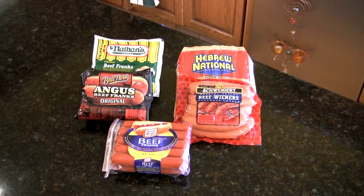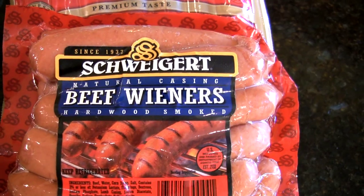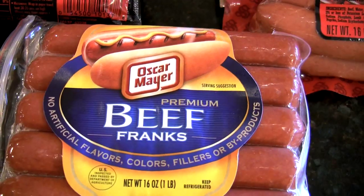These are the five brands we decided to judge: Hebrew National, Schweigert, Ballpark Franks, Nathan's, and of course Oscar Mayer. We used the all-beef version of all five of these, so that we'd be comparing apples to apples, and the results were really surprising.